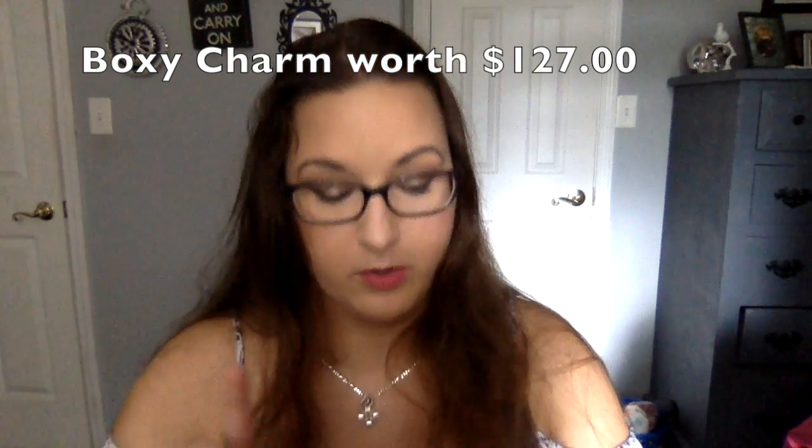Best BoxyCharm box ever — by far! You get setting powder, an eye shadow palette, eyebrow pencil, setting spray, and a lipstick. If you're going anywhere, all you need is blush — that's the only thing missing. I can't even pick a favorite, honestly. Every bit of this box was awesome. BoxyCharm knocked it out of the park. I've had them over a year and there are very few misses — this one is the best one ever.